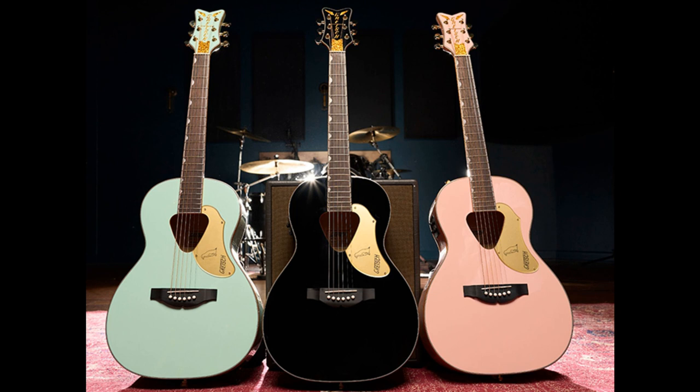Gretsch Guitars recently launched their all-new Rancher Penguin Parlors from their big, bold, and brash acoustic collection. Originally only available in white, today's models are offered in black, mint metallic, and shell pink, each with gold hardware.